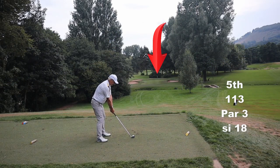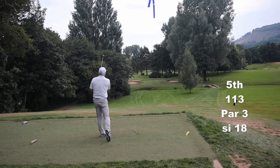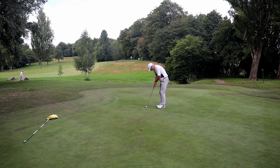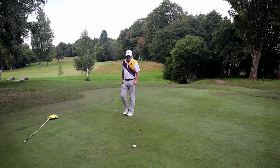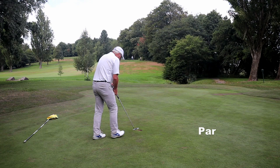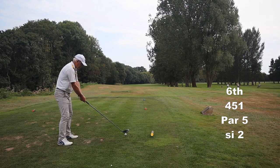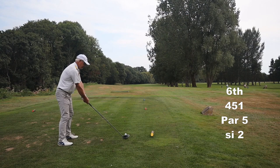Cute little par three - off a mat obviously, because of the number of divots that would get taken. If they didn't have a mat it would destroy the tee box. Smoked it by the edge - yeah! I really wanted that one just to get back at that double I had. Right, the first par five - got the River Usk down the left, liner trees down the right, it is as tight as arseholes. But I'm taking driver anyway.